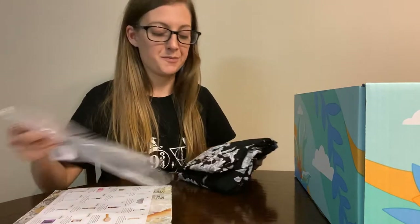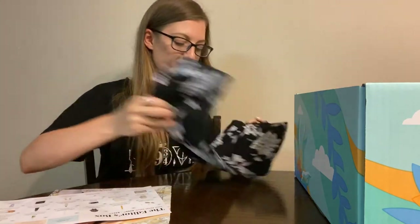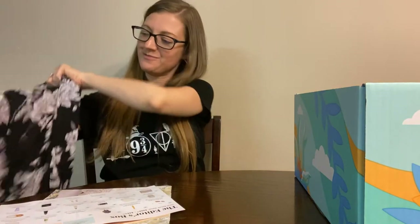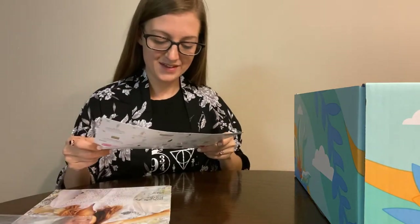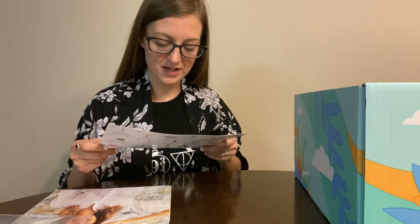They only have editor sales four times a year. So I picked out this kimono robe — it's $60. I've been waiting to open it until I did the video with you guys, so I'm quite excited to try this on. The Spiritual Gangster Maya Kimono, made of rayon fabric, features soft comfortable front pockets and a belt.